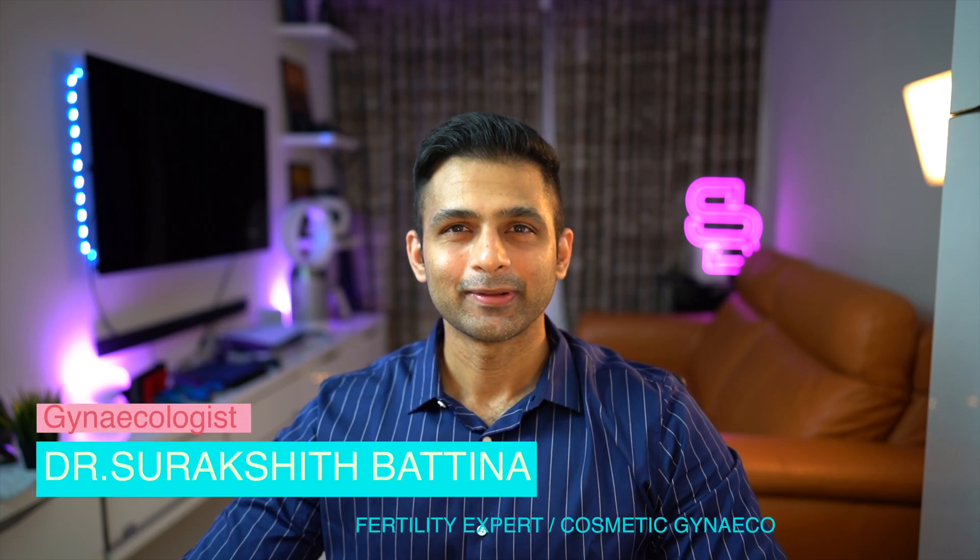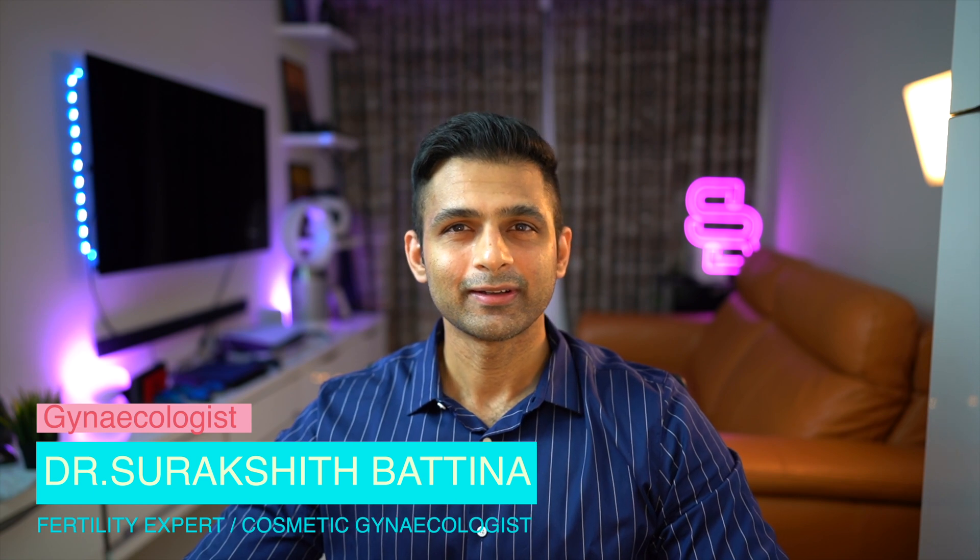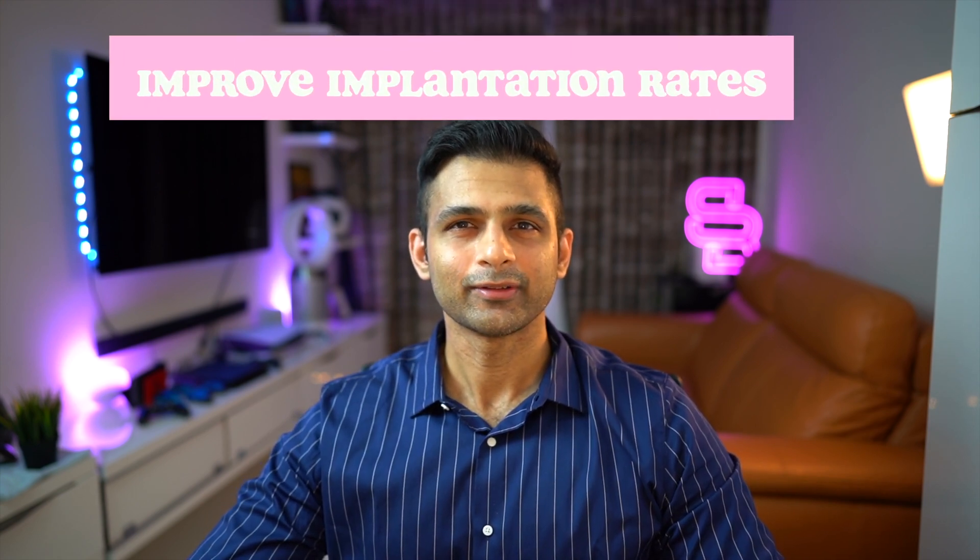Hi everyone, my name is Dr. Surashat Bhatina. Welcome to another video. I keep discussing a lot of fertility content and if that is something that interests you, do consider subscribing. In this video, I am going to explain how you can improve your chances of implantation after an embryo transfer in an IVF or an ICSI cycle.